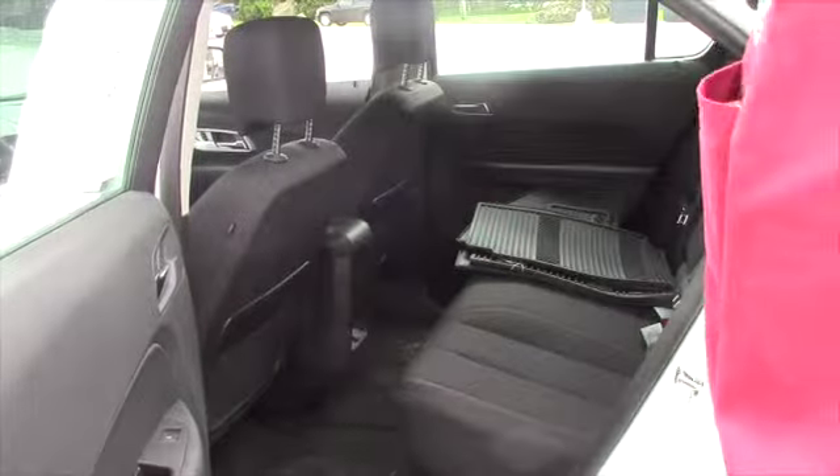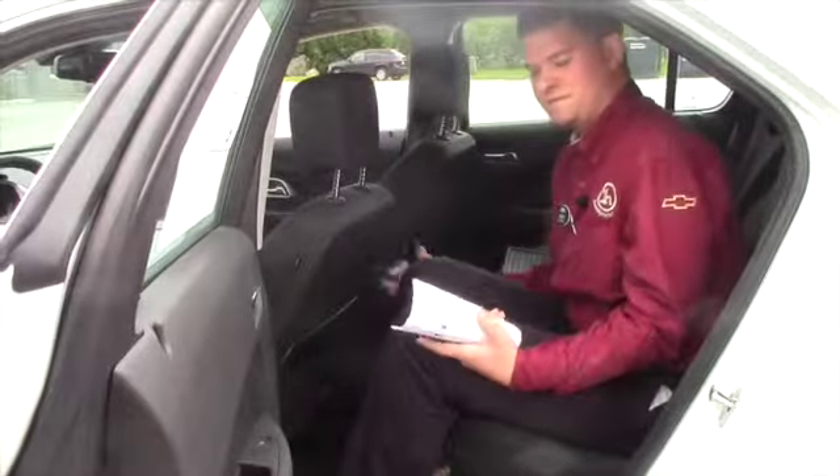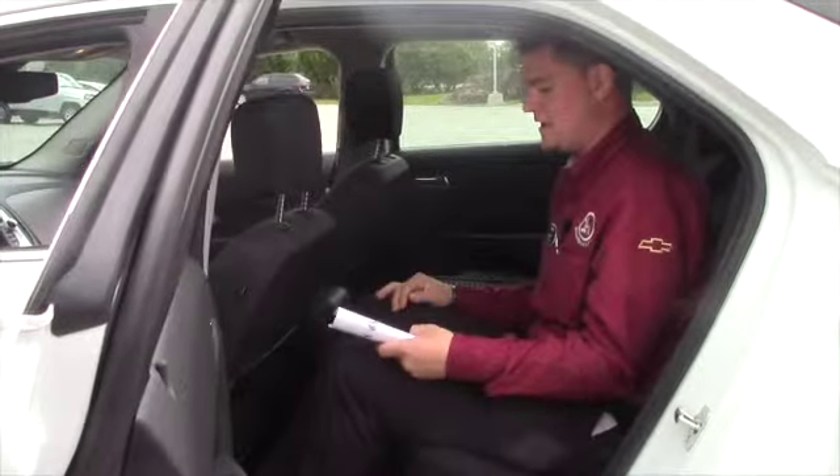I'd really love to earn your business. Another cool feature about this back seat is that if the people in the back need more room, you can actually slide the seat forward and slide it back, which is really convenient and really nice.